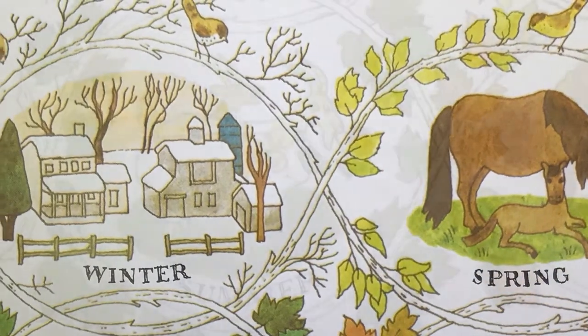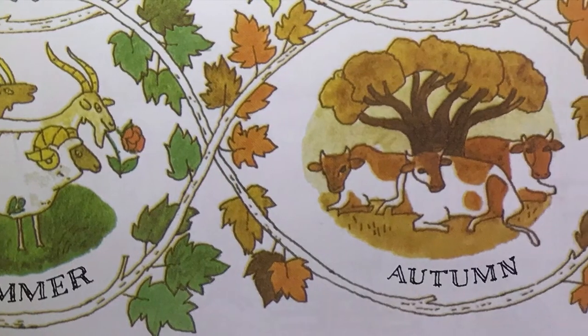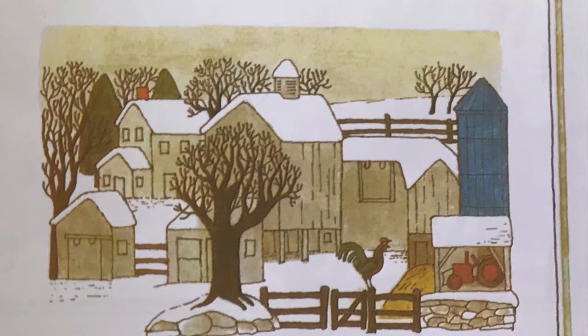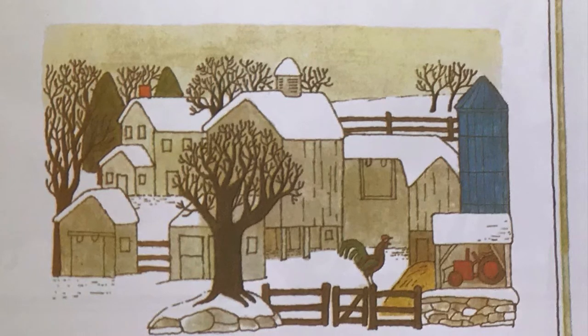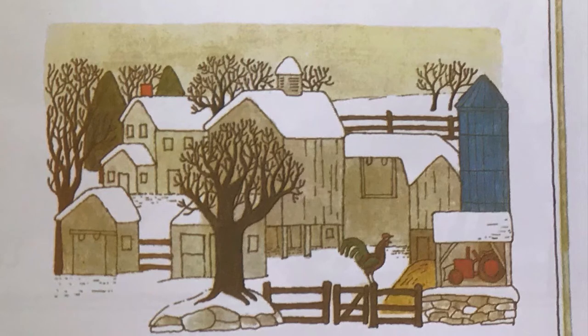Winter. Spring. Summer. Autumn. This is a book about farm animals and what happens during one year on a farm. The year is divided into 12 months. The months are divided into weeks. The weeks into days. The days into minutes. And on a farm something is happening every minute.